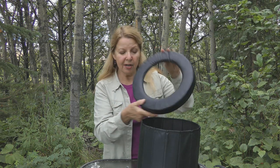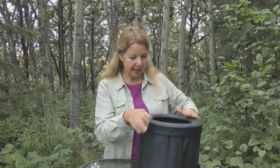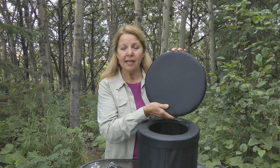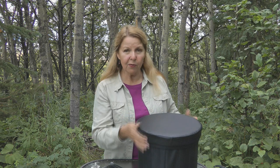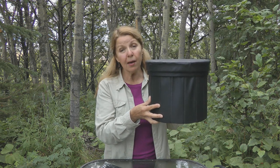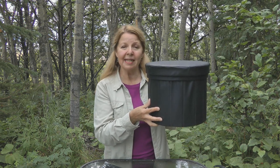Then it has the seat part that fits right on it. It also has a lid that fits right over it. And look at that — that doesn't look like a toilet, it looks like a little stool. So it isn't as obvious what it is.